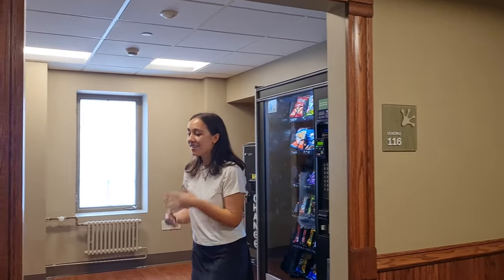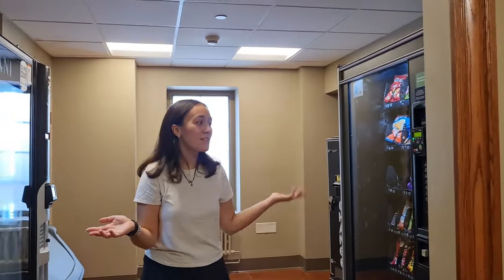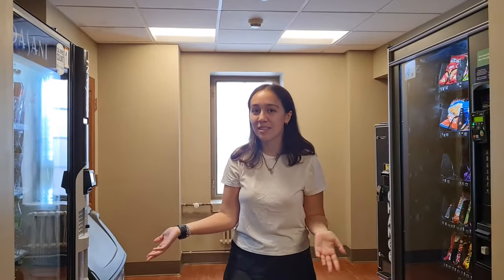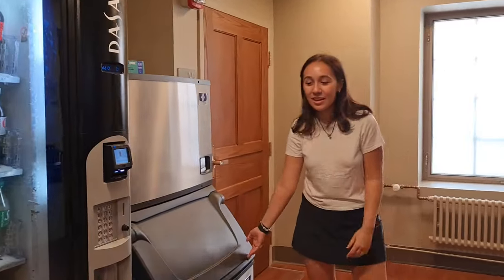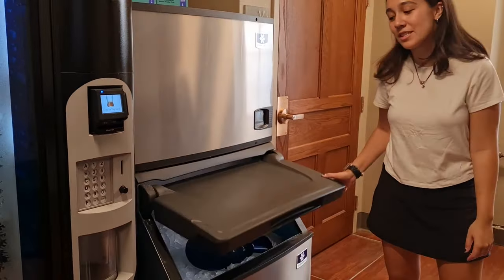Baden Hall has two vending machines. So if you ever need snacks or drinks, we have some beverages here, and then we also have a nice machine right here. So if you have a device, you can always charge it there.